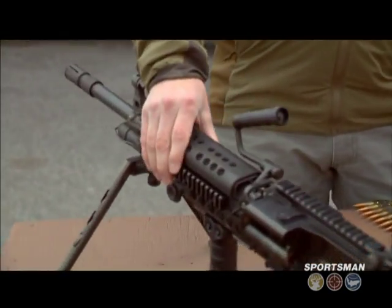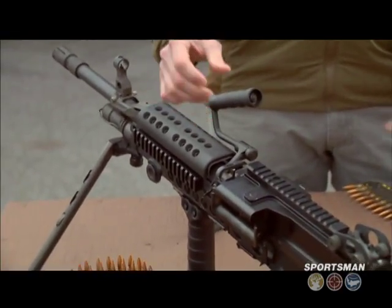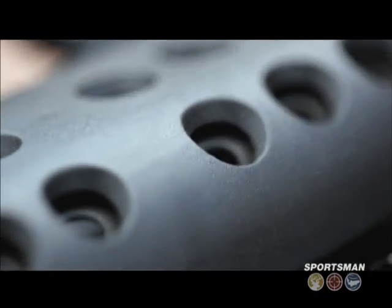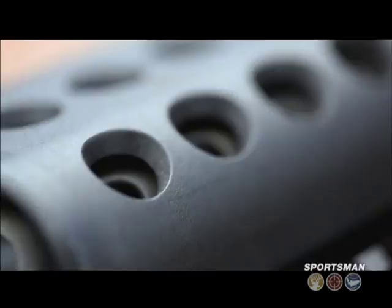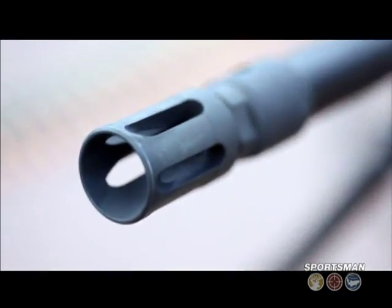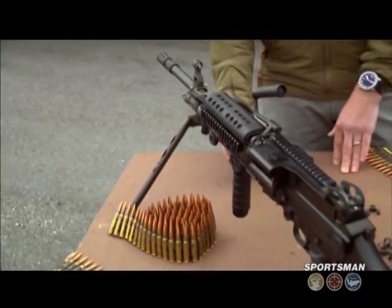We wanted to reduce as much weight as possible without sacrificing the integrity of a lot of the components themselves, or certainly the receiver. So the engineering team reduced weight by adding lightning holes or lightning slots wherever possible. The profile of the barrel — a lot of weight reduced there without giving up any performance — and as well as the bipod itself, which is primarily built from titanium. Unlike the M240, the general purpose machine gun, this is a stamped sheet metal gun.